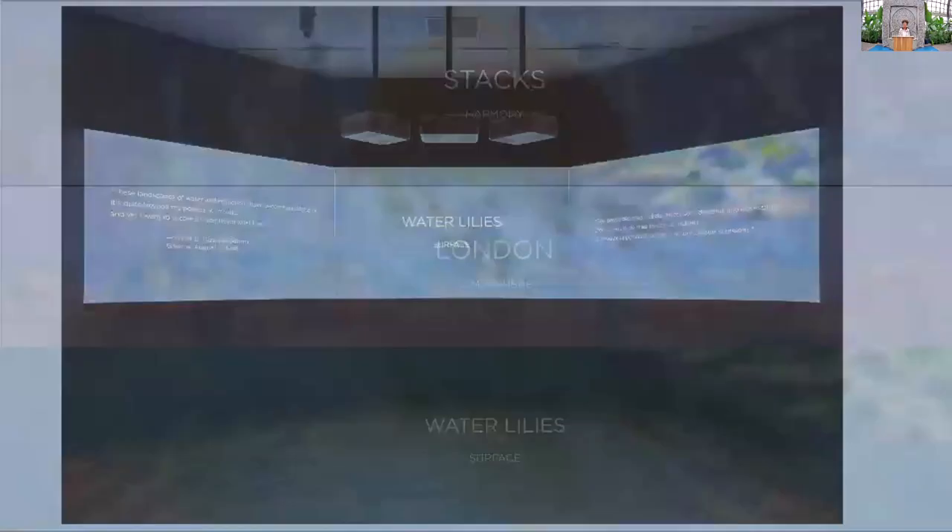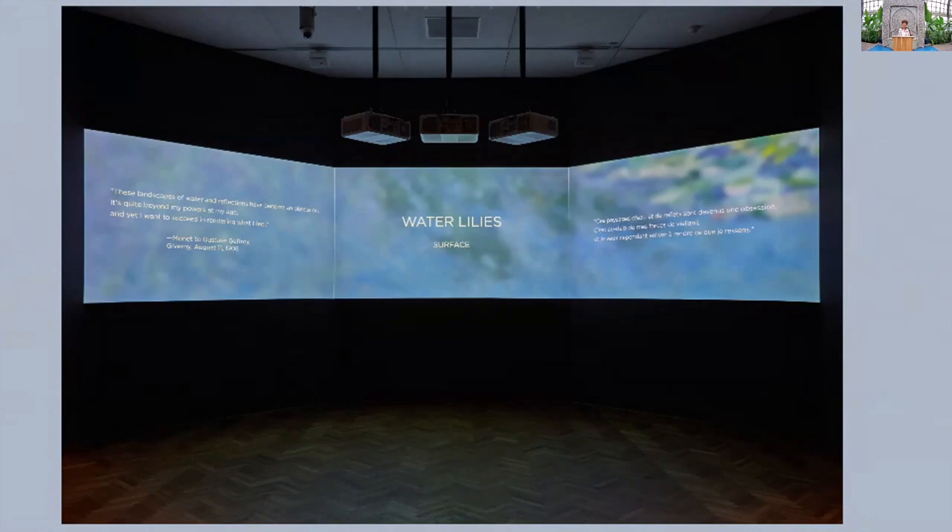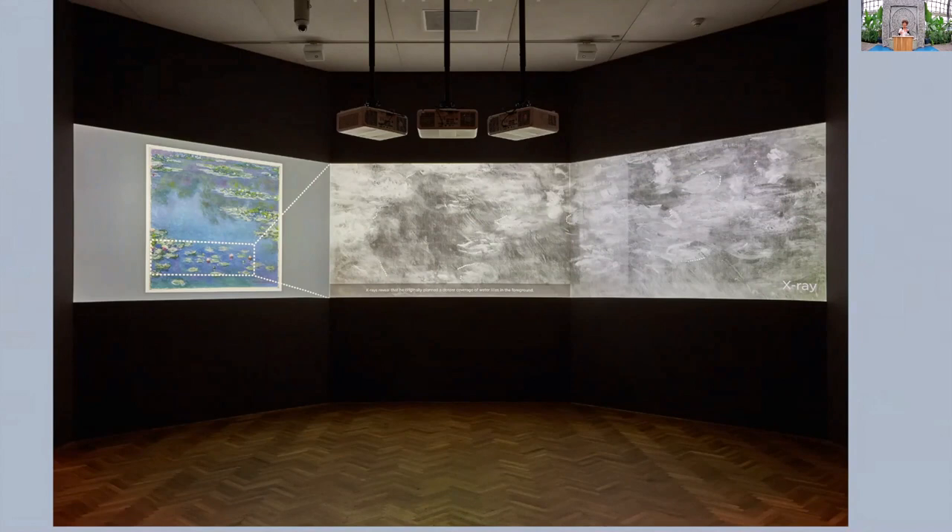We're bringing that to you in this exhibition — the water lilies — where we talk about things that were scraped off. He had a much denser composition of water lilies, scraped them off, and started again with something more ethereal, more Japanese in some ways. In this image you see the raking light, so you really see almost the three-dimensionality of what happens when he impastos these water lilies, leaving certain parts so the canvas shows through, while others are really thickly painted.